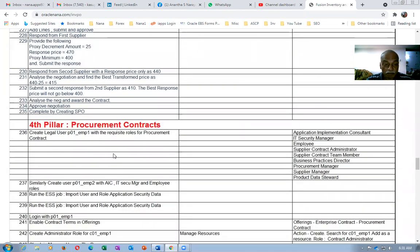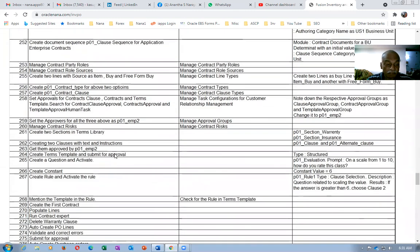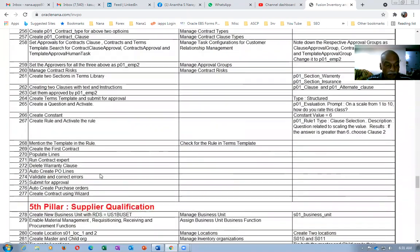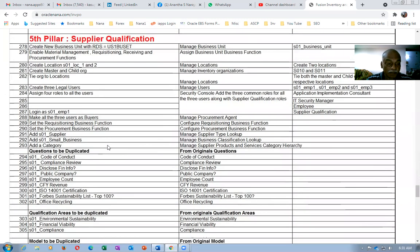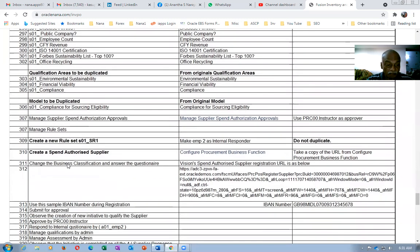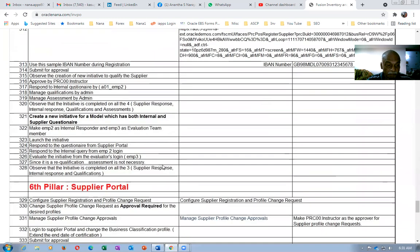Then procurement contracts come in — we'll introduce procurement contracts, the complete setup will be taught to you, and you will gain very good knowledge on procurement contracts. The fifth pillar is supplier qualification: we will create questions, a model will be created, a new rule set will be created, and then we'll see how to create an initiative, shortlist suppliers using supplier qualification.